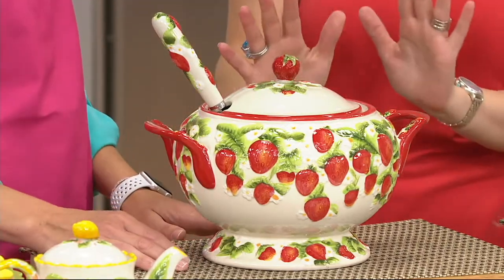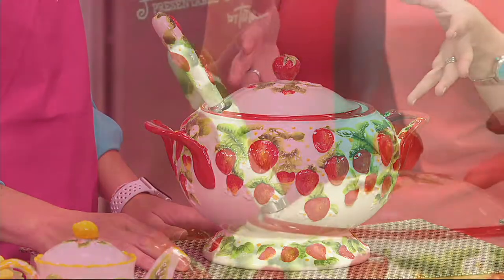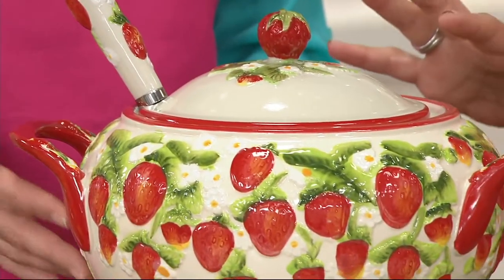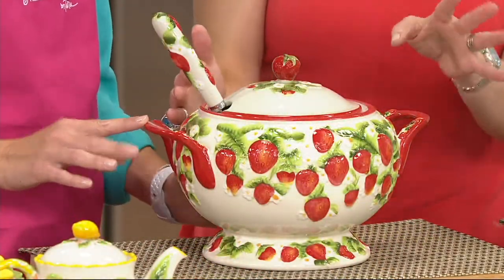I love this entire line — the figural fruit line from Temptations. We're calling this a soup tureen, and Jen will show us that you can use it in a myriad of ways. Here it is in the strawberry, which is so pretty. Jen, shades of red and green — would you take us on a tour of this one? Then we'll show your other choices.